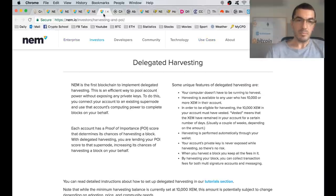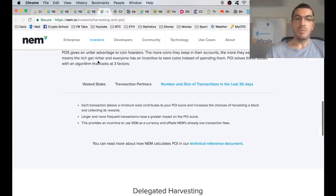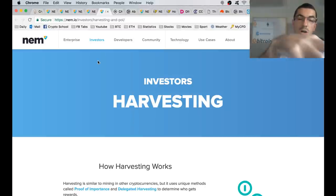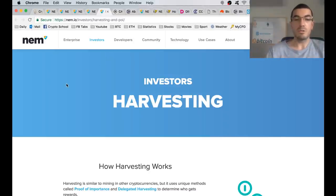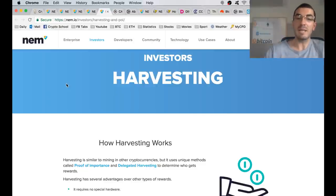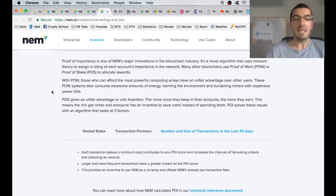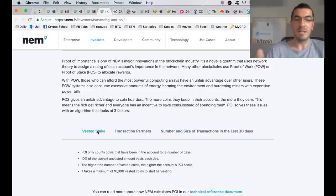I want to talk about how this technology works. Rather than proof-of-work, where computers do the mining, or proof-of-stake, where large holders can tie up their coins in a node and get rewarded, NEM uses what's called proof-of-importance to do harvesting — to pay out dividends to those with the network's best interests.